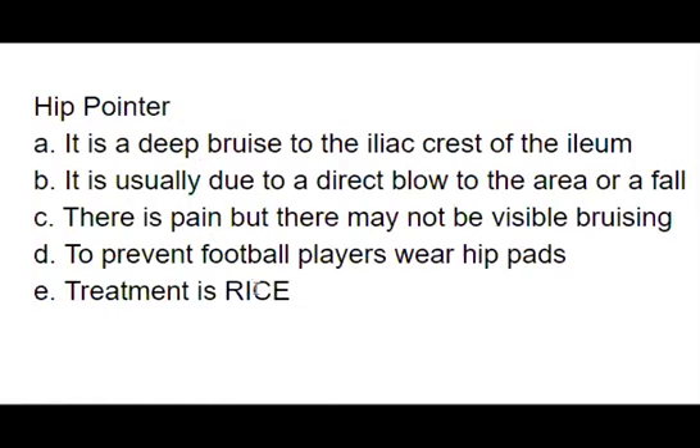Treatment for a hip pointer is RICE — rest, ice, compression, and elevation — just like with the vast majority of injuries in sports medicine.